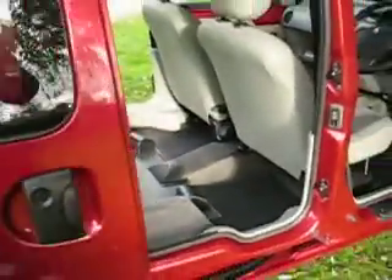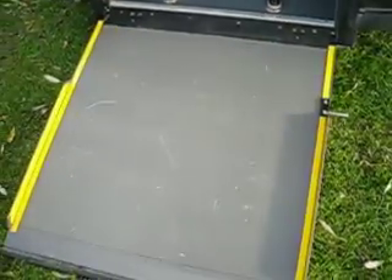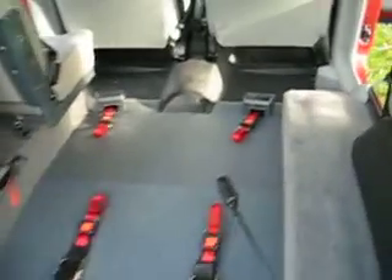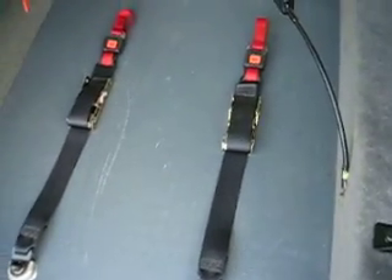They all come with twin sliding doors which give excellent access. There's the lightweight ramp. The ratchet straps secure the front of the wheelchair, and then these rear ones you put on round the back of the wheelchair, and that holds it nice and solid.